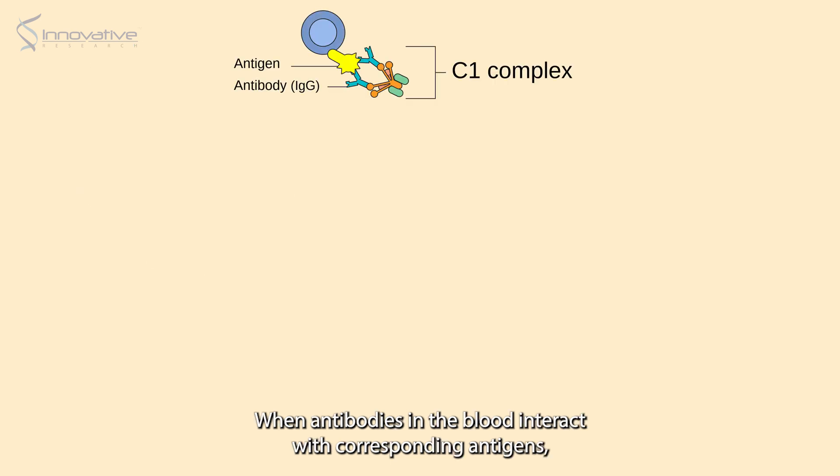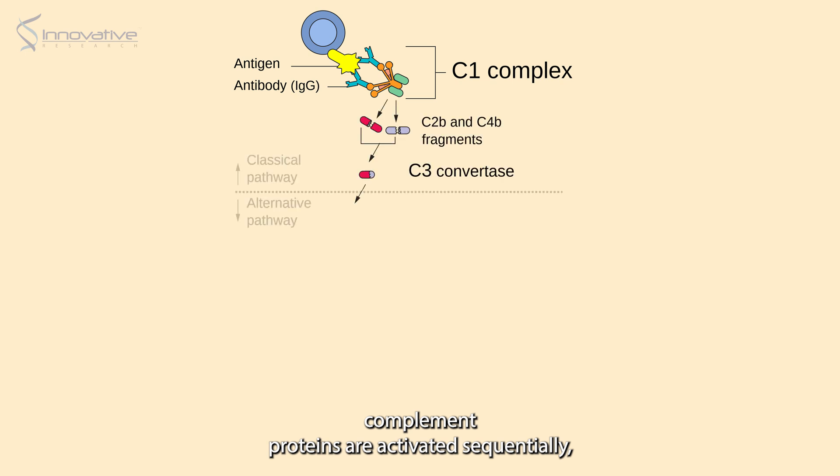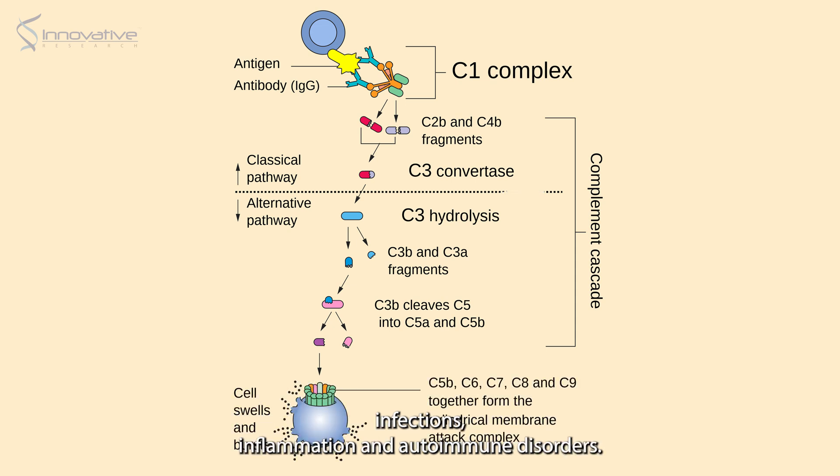When antibodies in the blood interact with corresponding antigens, complement proteins are activated sequentially, leading to a cascade of immune responses essential for combating infections, inflammation, and autoimmune disorders.